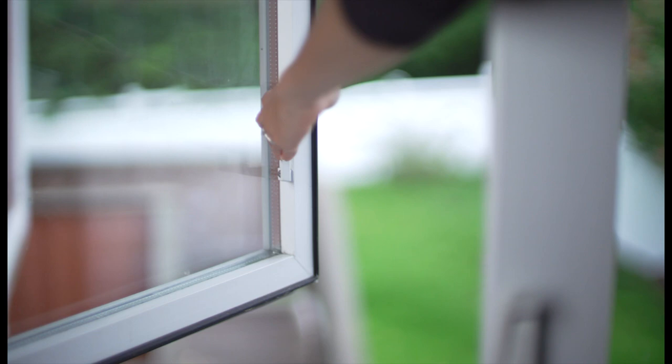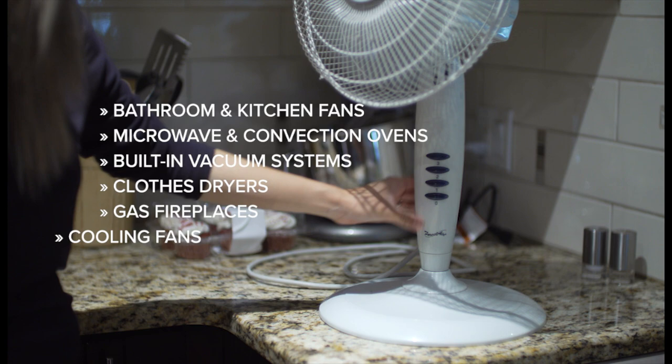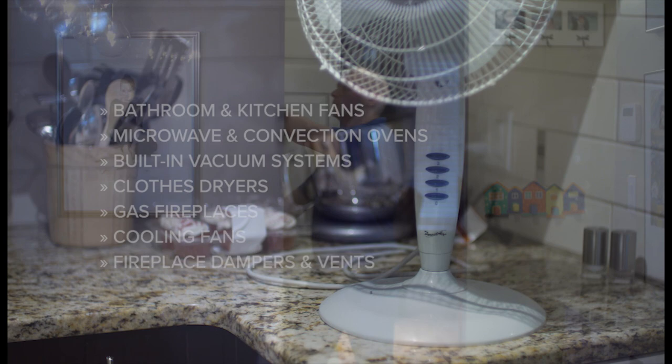Turn off any appliance that circulates air, such as bathroom and kitchen exhaust fans, microwave and convection ovens, built-in vacuum systems, clothes dryers, gas fireplaces, and cooling fans. If you have a conventional wood-burning fireplace, close any dampers and vents.